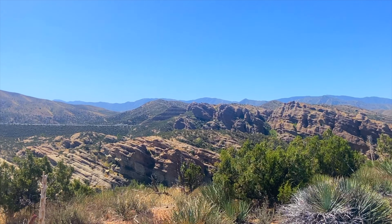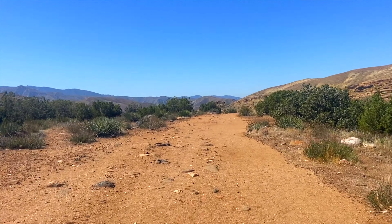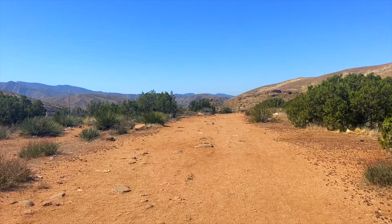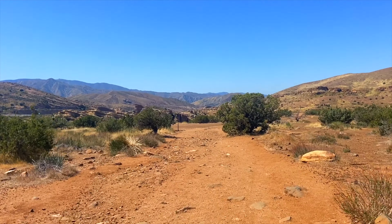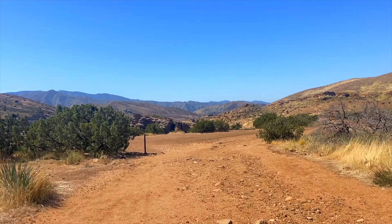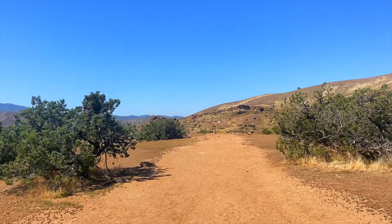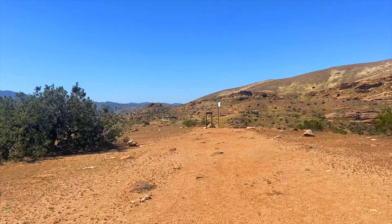These rocks are actually along the San Andreas Fault Line. The uplift activity helped to expose the sedimentary layering that we see here. There are too many films to name that have been filmed at Vasquez Rocks, but some include the Flintstones, Bill and Ted's Bogus Journey, Holes, Star Trek, and even music videos by Rihanna and Enrique Iglesias.